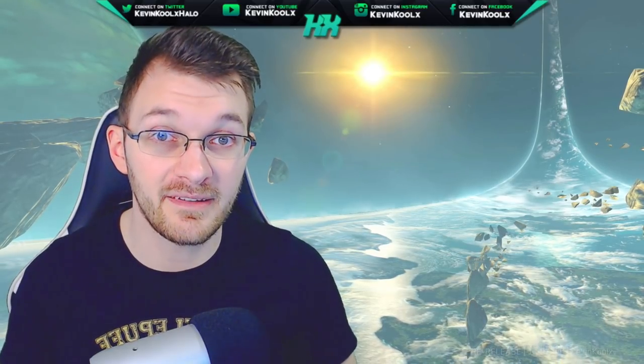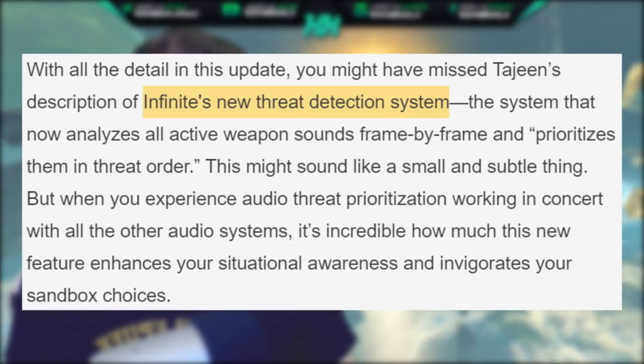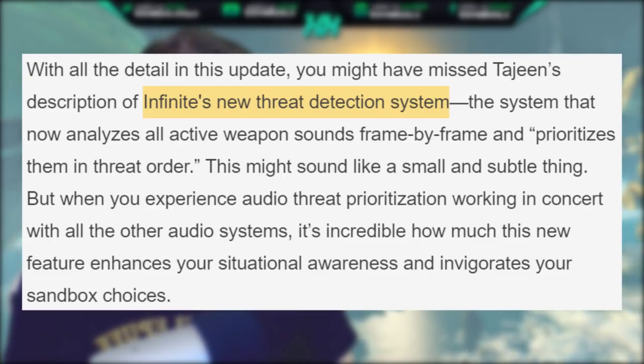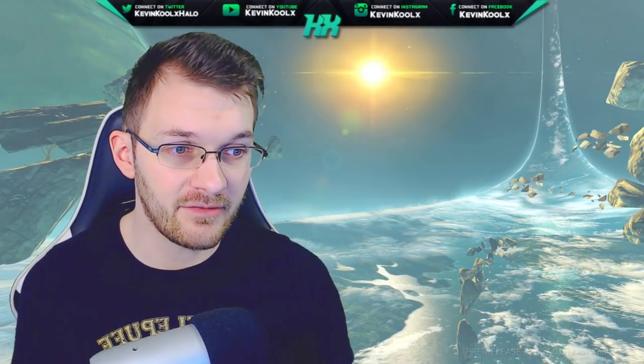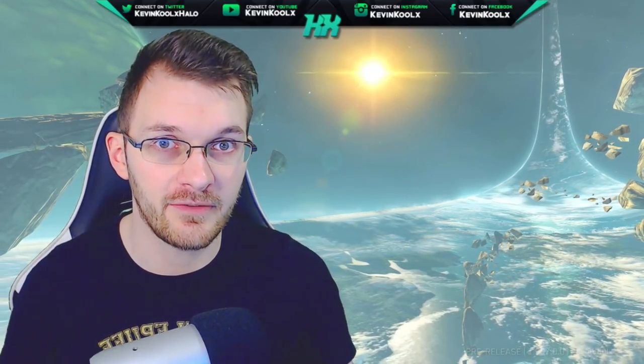Joseph Staten talks about this saying: Infinite's new threat detection system analyzes all active weapon sounds frame by frame and prioritizes them by threat order. This might sound like a small and subtle thing, but when you experience audio threat prioritization working in concert with all the other audio systems, it's incredible how this new feature enhances your situational awareness and invigorates your sandbox choices. How exactly this will play out and sound, we won't truly know until you have some headphones on and experience it for yourself.